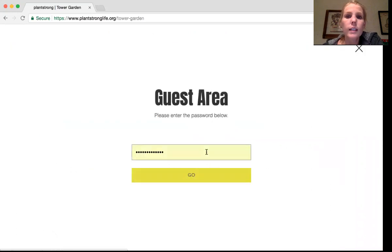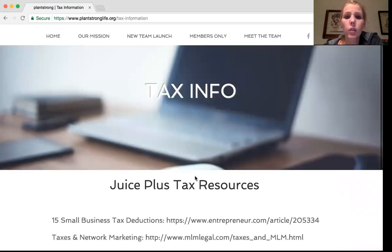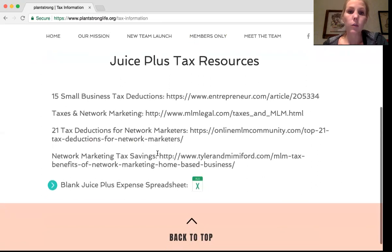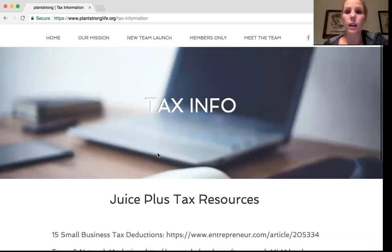Tax information — this is general information you can read to learn what you can write off in your business and how it works. We have a blank spreadsheet you can use to start tracking some of your expenses. Some people save receipts, some take print-offs from their bank statement and highlight everything, some have a separate card they use for all their Juice Plus stuff. In the beginning it doesn't really need to be all that intense — you can just keep your receipts — but as you get more full time with it, you'll want to look into other things.